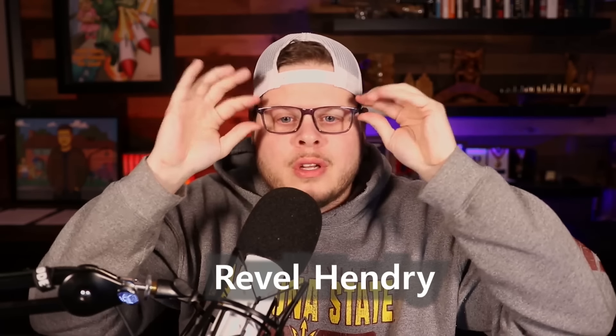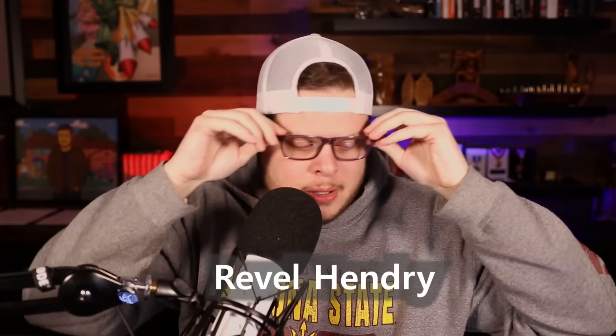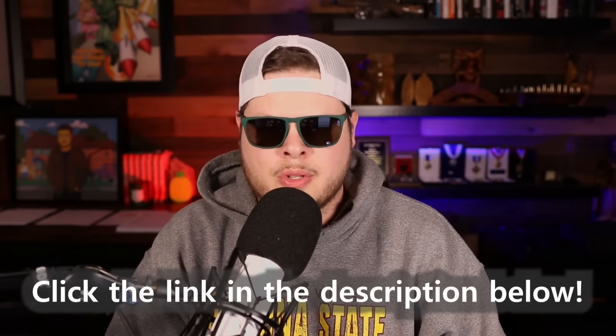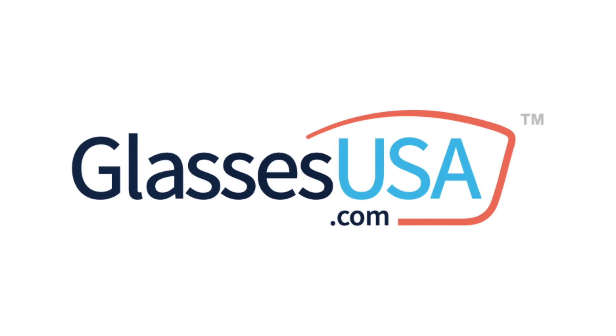I switched it up tonight — I'm rocking these sunglasses. These are the Revel Slaters in green. I wear the Revel Slaters a lot on the episode. And then I also have another new pair — the Revel Hendrys in blue. They look a little purple in this light, but they are blue. All the glasses are really high quality, so we definitely think you guys should check it out. Click the link in the description below — it'll take you right to their site, with links for all the glasses we showed off tonight. Thank you, GlassesUSA.com, for sponsoring this week's episode.